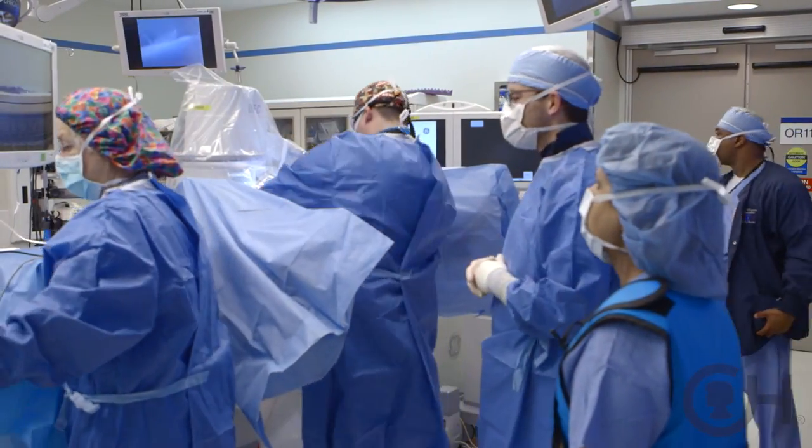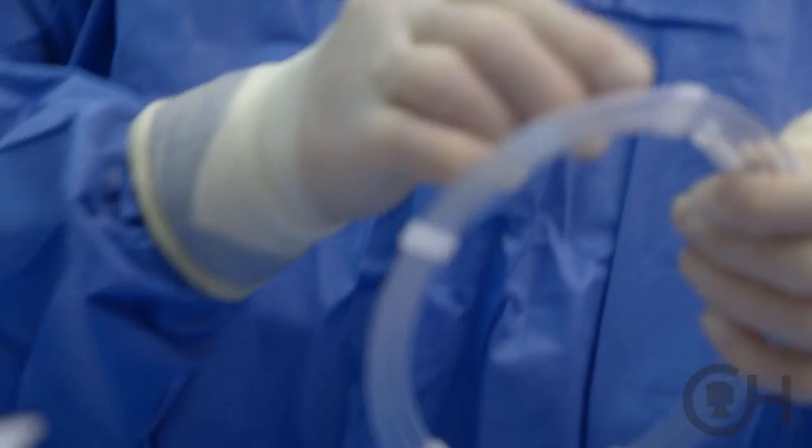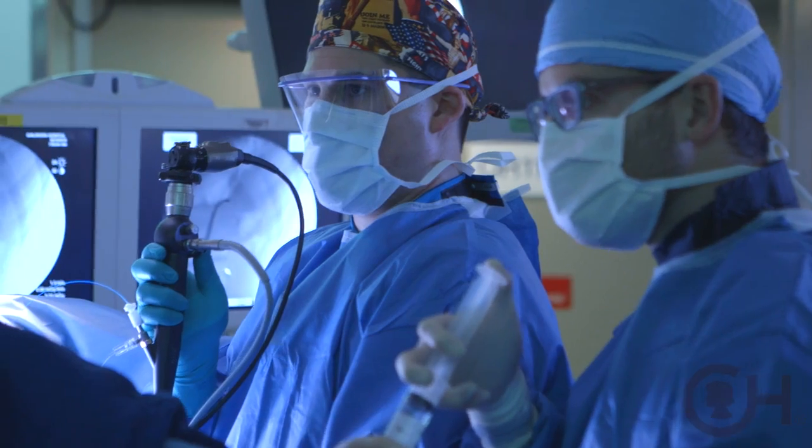Within the kidney stone center at CHOP, we have every possible modality that could be used to treat children with kidney stones — from surgical interventions to medical interventions to the way that we image children. Every possible technology is at our disposal, and that allows us to tailor the therapy to that child, because no two children are alike. They're not just little adults — they're individuals with very different metabolic systems, very different anesthesia requirements, and very different endoscopic requirements. You really cannot find a more committed, more professional, more well-trained staff than there is in the operating rooms at CHOP.